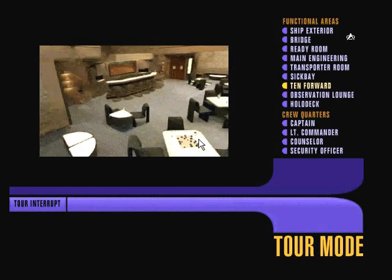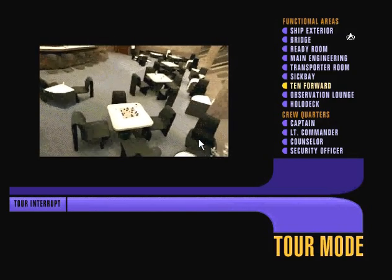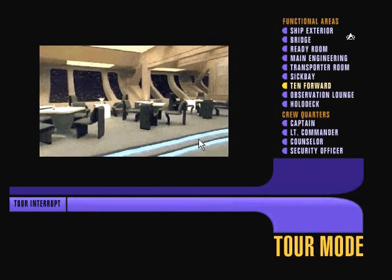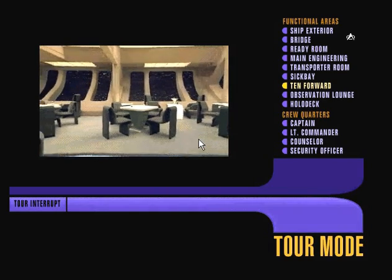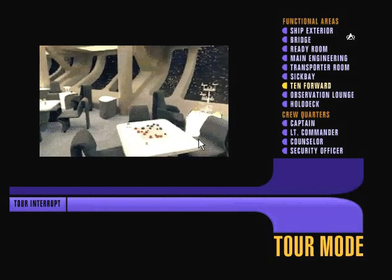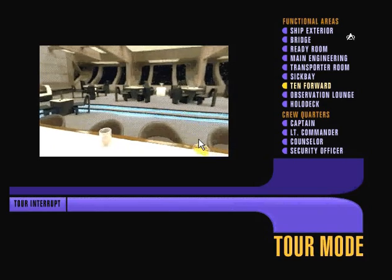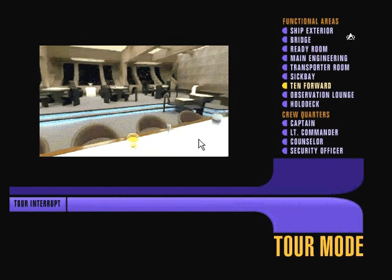This is the 10-Forward Lounge, so named because it occupies most of the forward area of the ship on Deck 10. Like the holodeck, 10-Forward is a place for the crew to relax and unwind from the day's cares. The spectacular view of the stars through the bay windows certainly helps to put things in perspective. But this is mainly a place where the crew comes to enjoy each other's company, to play a game of 3D chess, or just hash things out over a drink. It's really like an old-style saloon, complete with its own bartender and amateur psychologist, Guinan, who also serves up the meanest batch of synthahol this side of the Ferengi border.